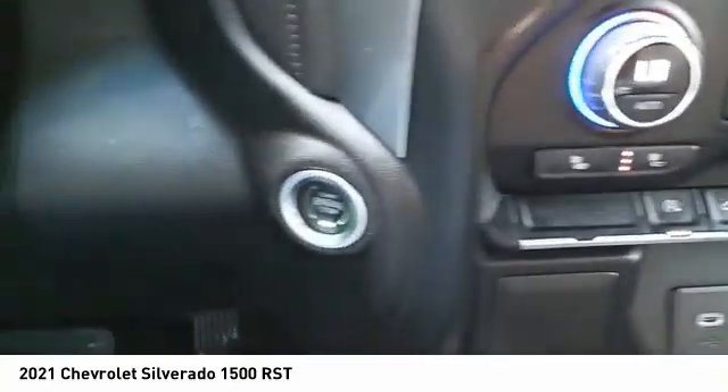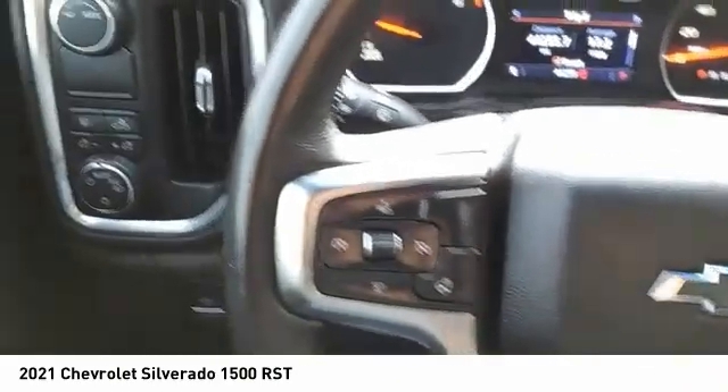Front suspension type: strut. Rear step bumper, braking assist. Come take a test drive today.